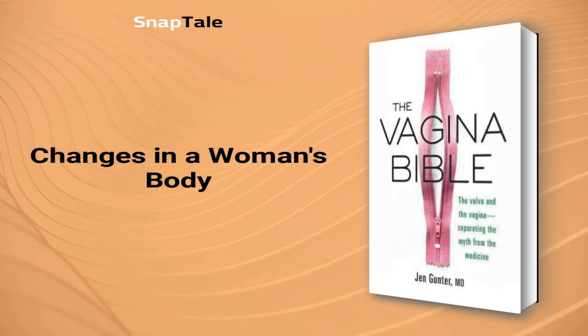Changes in a Woman's Body. This section highlights the physical changes that happen to a woman's vulva and vagina during pregnancy, childbirth, and menopause. It also offers practical tips on how to prepare and cope with these changes. Despite being natural processes, these changes are often perceived as taboo topics in society, leaving many women feeling unprepared and embarrassed. Most women are unaware of the significant changes their bodies will undergo during pregnancy, childbirth, and menopause.